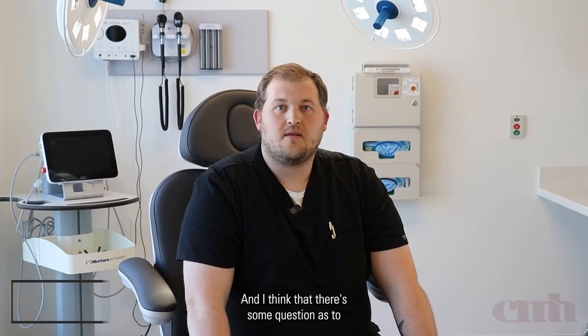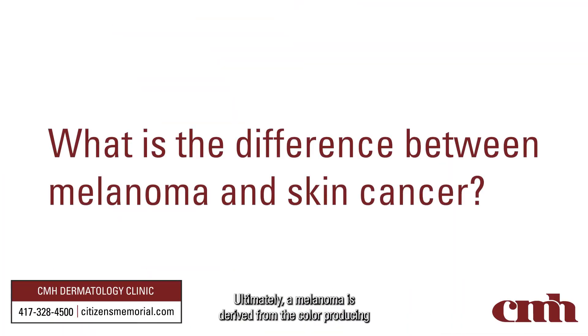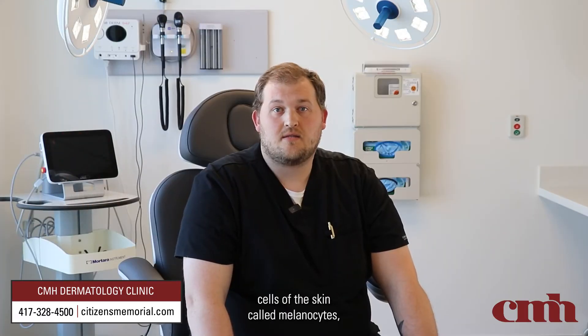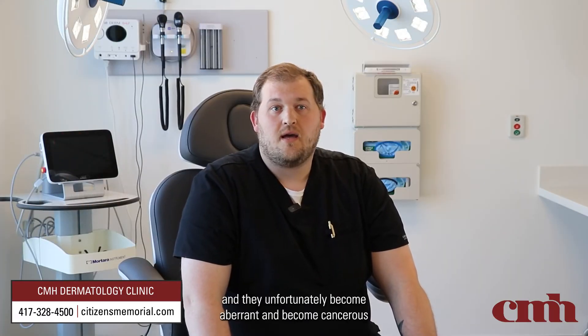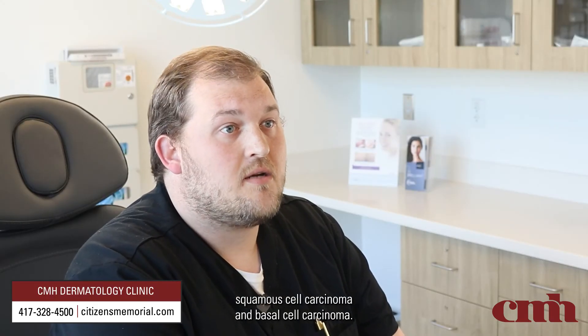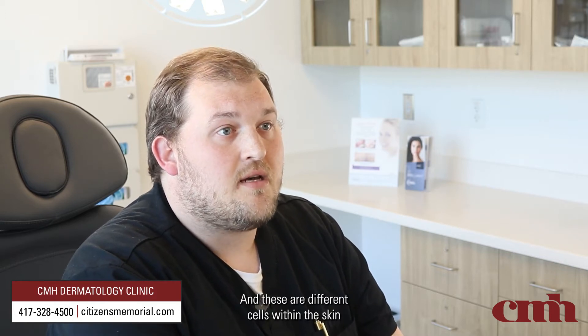Melanoma is a skin cancer and there's some question as to what makes it different. A melanoma is derived from the color-producing cells of the skin called melanocytes, and they unfortunately become aberrant and become cancerous — that's what ultimately leads to melanoma. The more commonly known skin cancers would be squamous cell carcinoma and basal cell carcinoma, and these are different cells within the skin that have become cancerous.